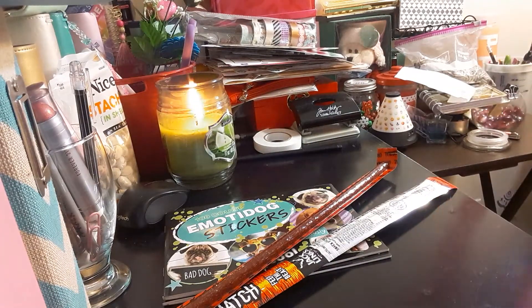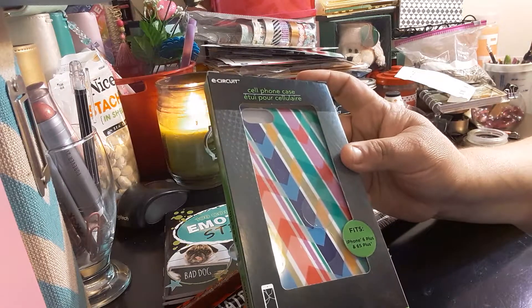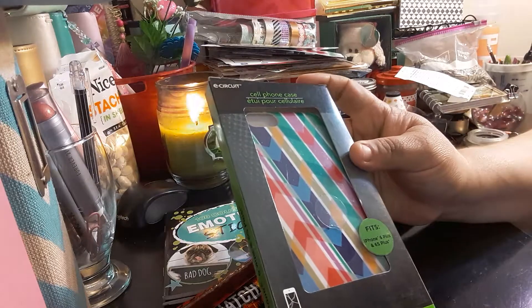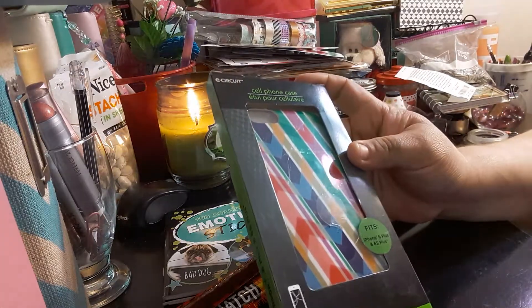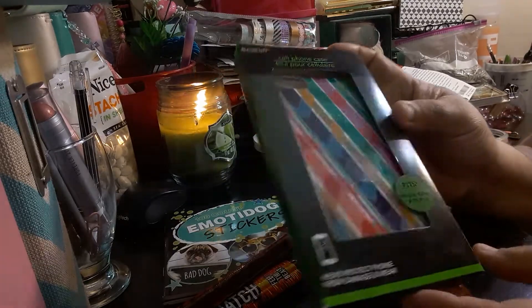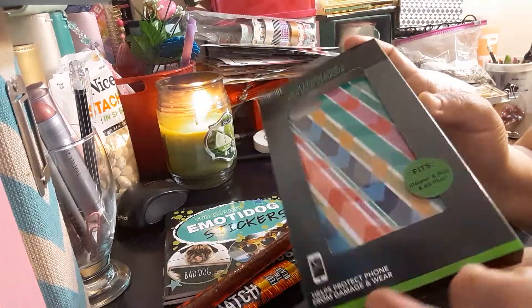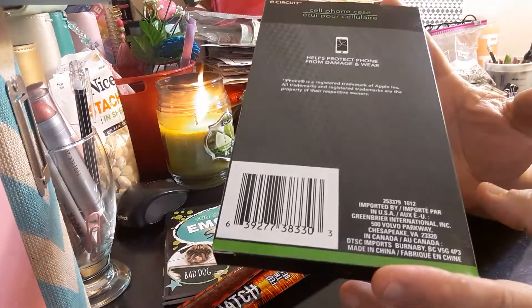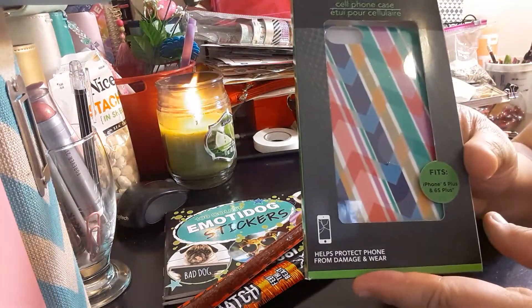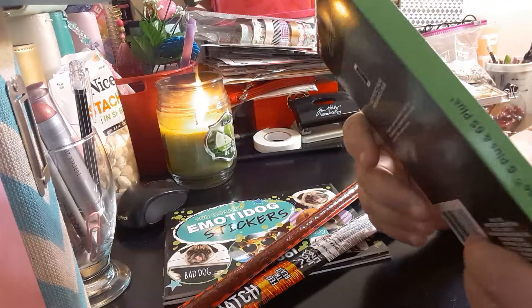The next item I got is this cell phone case. It fits the iPhone 6 Plus and 6S Plus, and it helps protect your phone from damage and wear. It's got some pretty colors on there.